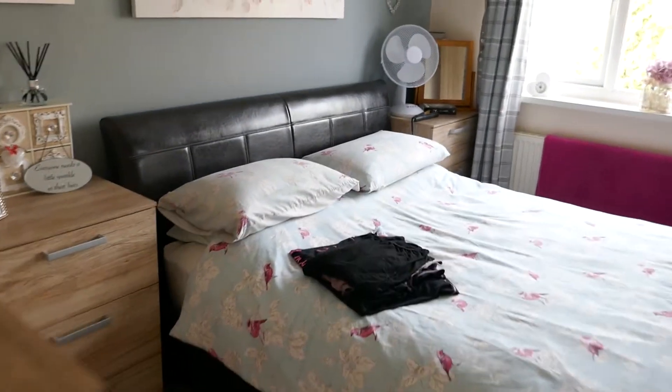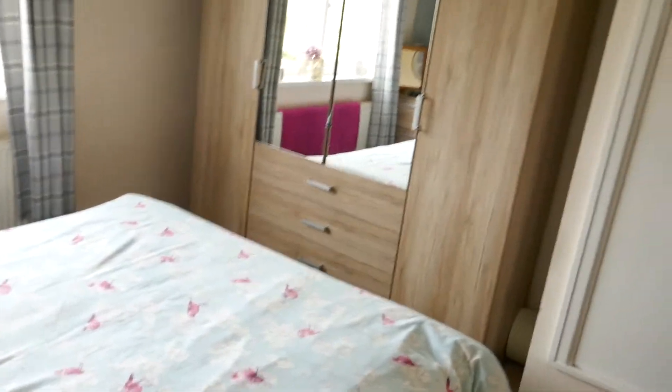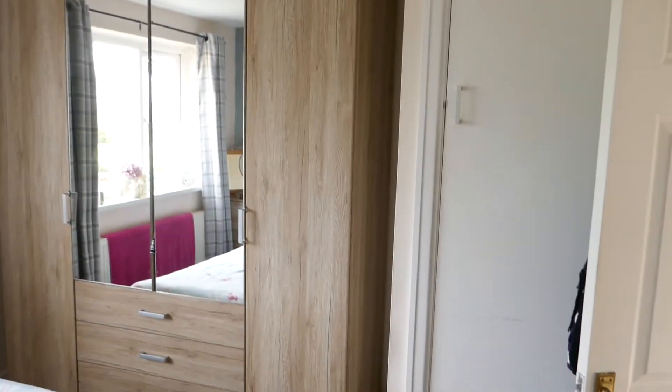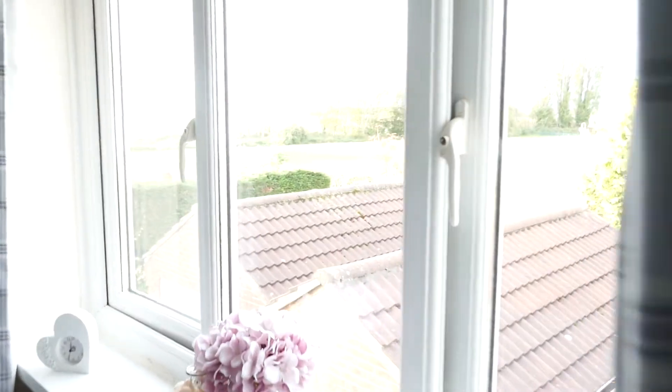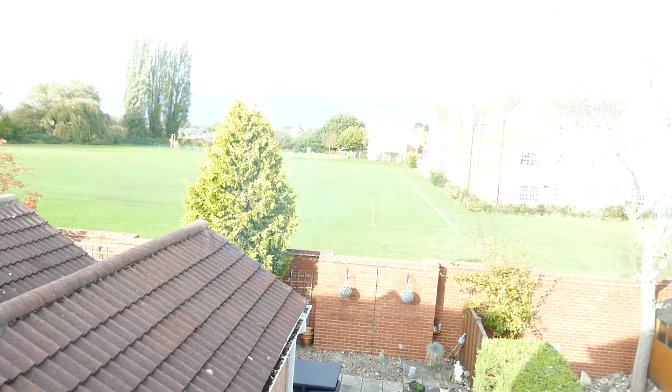You've got a window in there, and then you've got your main bedroom to get a good idea of aspects and what you'll fit in. There's an airing cupboard just on the right hand side, and as I say you're overlooking open fields out the back.